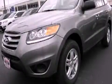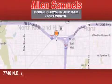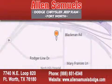Stop by today and test drive this automobile for yourself. Allen Samuels Dodge Hyundai is located at 7740 Northeast Loop 820 in Fort Worth. Our goal is to exceed all of your expectations to ensure that you'll return for future visits.